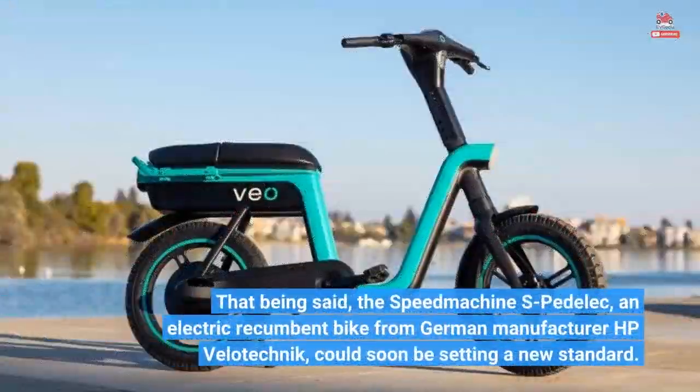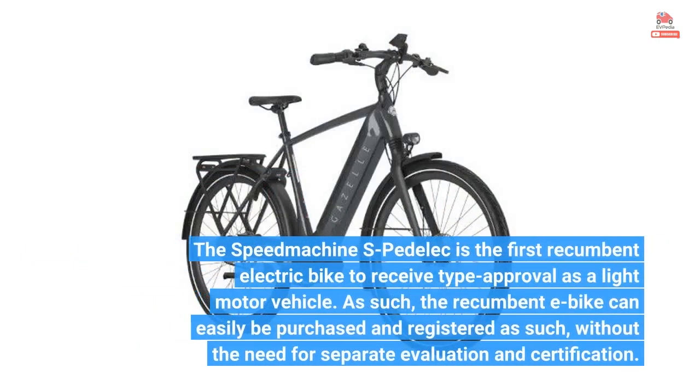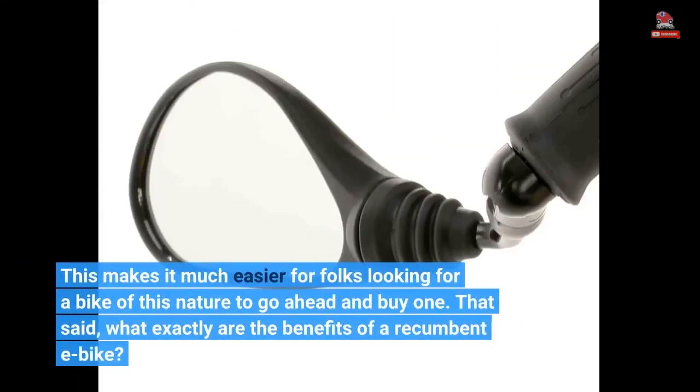That being said, the Speed Machine S-Pedelec, an electric recumbent bike from German manufacturer HP Velotechnik, could soon be setting a new standard. It is the first recumbent electric bike to receive type approval as a light motor vehicle, meaning it can easily be purchased and registered as such, without the need for separate evaluation and certification.